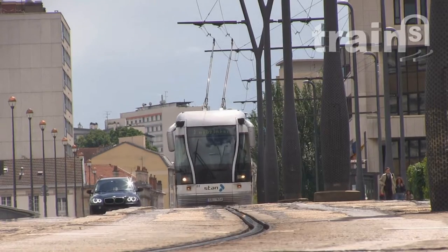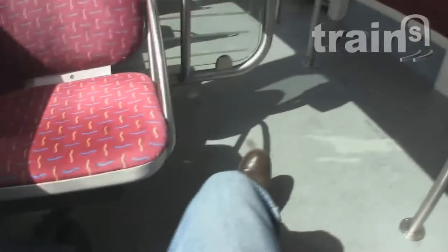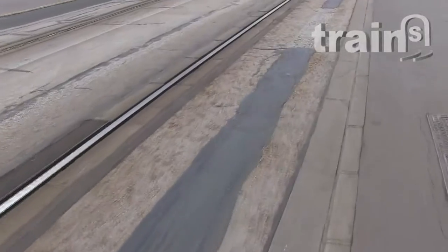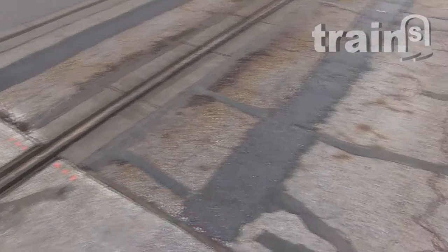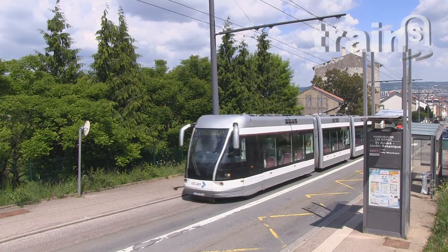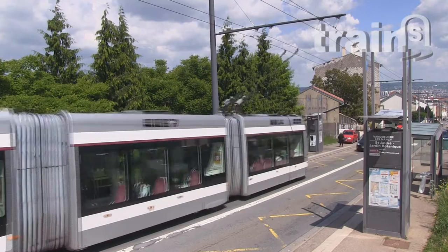When the tramway is on guided mode, I didn't expect such vibrations. The ride becomes noisy and uncomfortable. To discover the reason for those vibrations, I decided to walk along the track. So many patches here. Obviously, rutting is caused by rubber tires passing over and over at the same place. When the tram is operating as a trolleybus, I can see how smooth and silent the ride is.